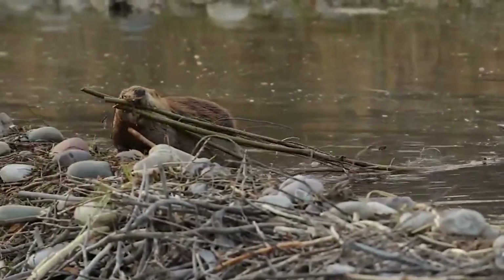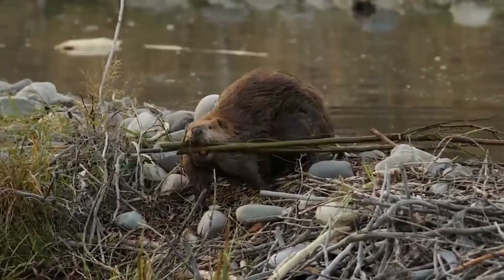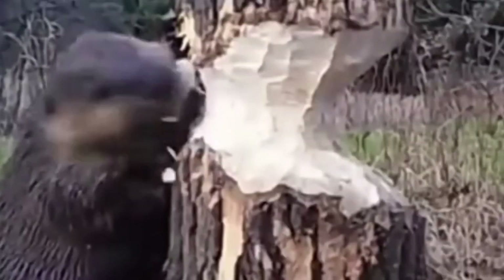Beavers build dams to create a safe home for themselves and their young. These dams are skillfully constructed using branches, stones, and mud. Beavers use their sharp teeth to cut trees and carry branches. They use stones and mud to stabilize the dam's foundations. When the dam is complete, water accumulates and a calm lake is created for the beaver's nest.